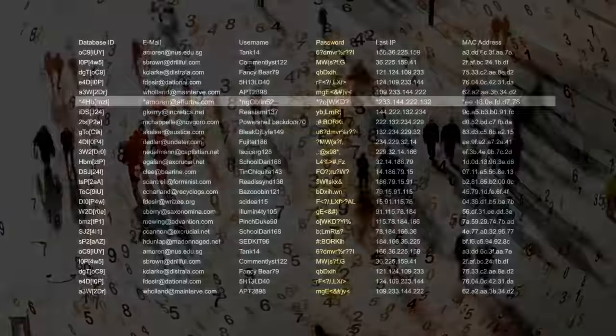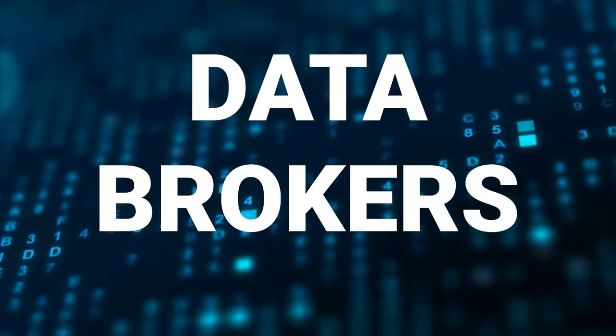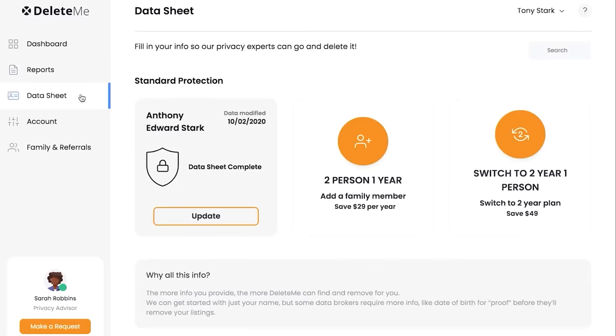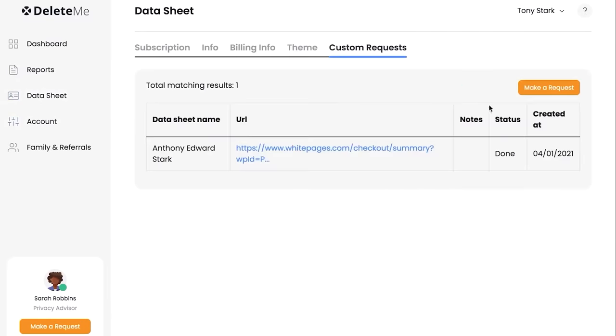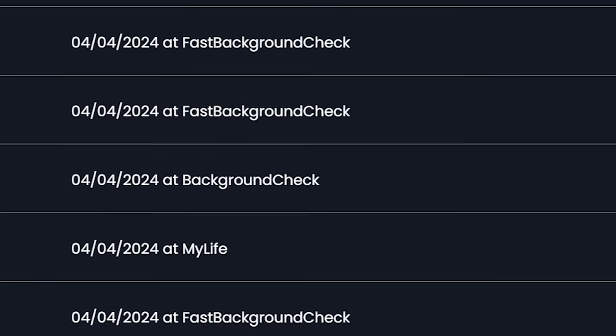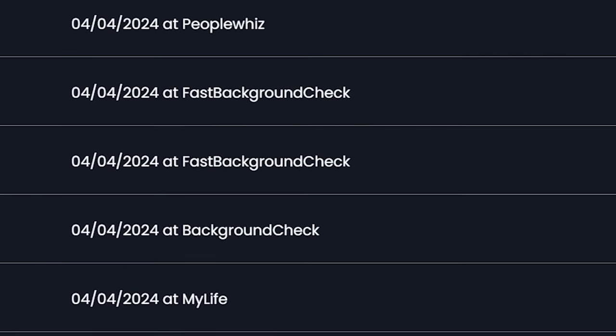Do you get the feeling someone's watching you? That's because they are. There are people whose entire job is to find every bit of personal information about you and sell it to pretty much anyone who wants it. They're called data brokers. Thanks to today's sponsor DeleteMe, an online service that contacts data brokers for you to make them delete your data — removing phone numbers, addresses, and more — and they monitor the sites to repeat the removal process anytime they scrape up more of your data.